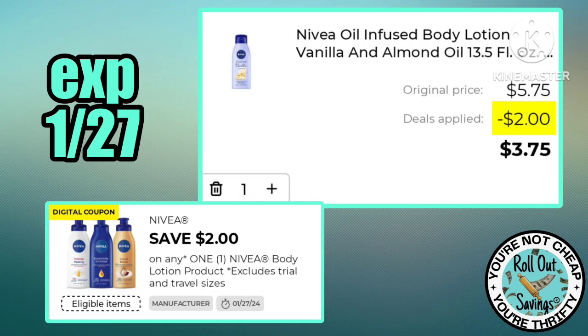This two dollars off one Nivea brings the cost of the 13.5-ounce lotion down to $3.75.